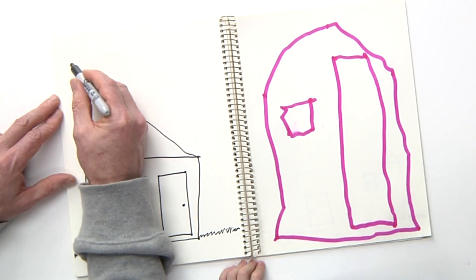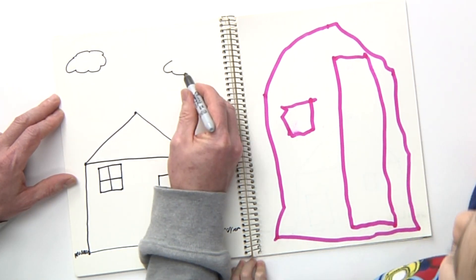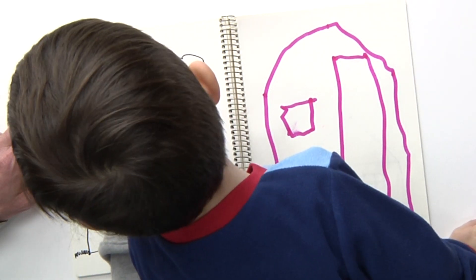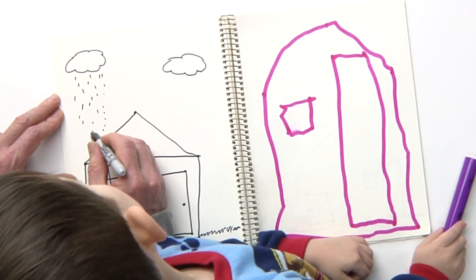And should I put some clouds over here? Yeah. Is it going to rain? I don't know if it's going to rain. Do you think it's going to rain? Yeah. We'll put some rain coming out of this one. Rain coming! It's raining.